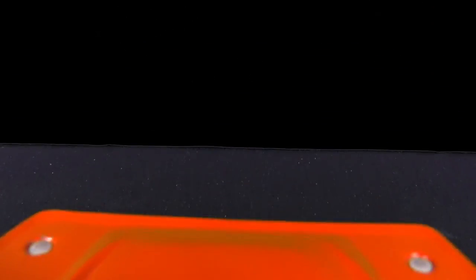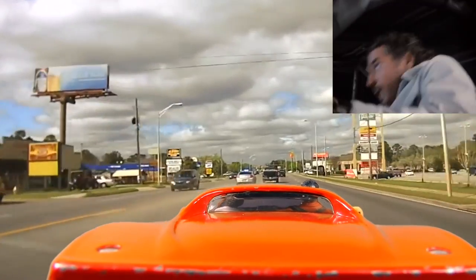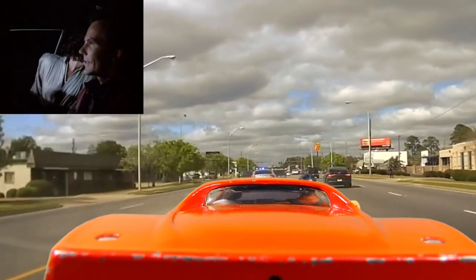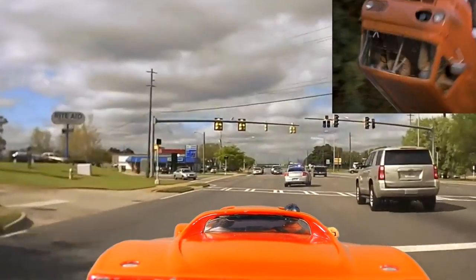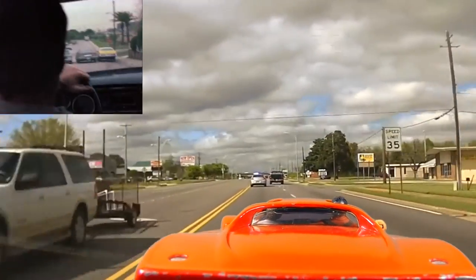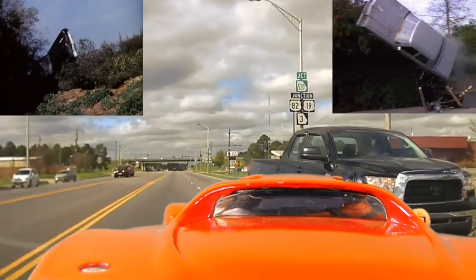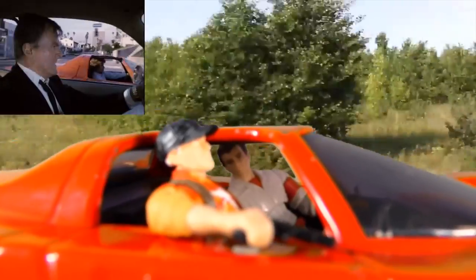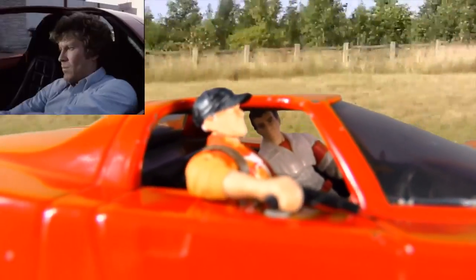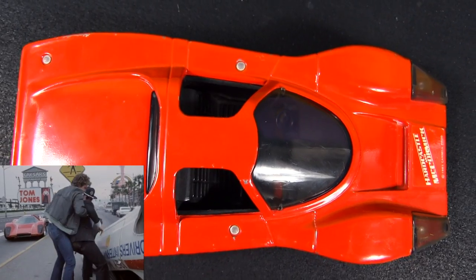Unlike on other shows when the bad guys took off, on Hardcastle and McCormick you know they'll never get away from the Coyote. The fun is in watching how McCormick gains on them and ultimately makes them crash. The Coyote has this amazing ability to cause most cars it's chasing to crash, even if McCormick doesn't do anything elaborate. Sometimes he'd just repeatedly glance at you. It's a Steve and Jay Cannell show though, so people will usually be able to climb out of the wreckage and dust themselves off, no matter how horrifically their car gets mangled.